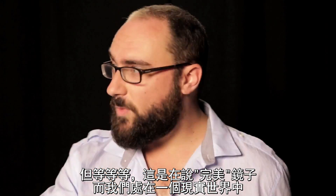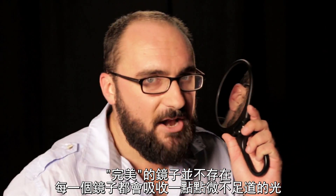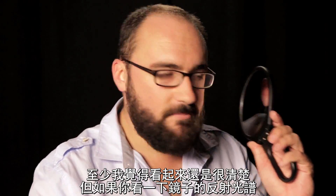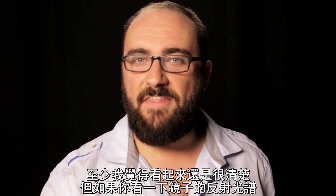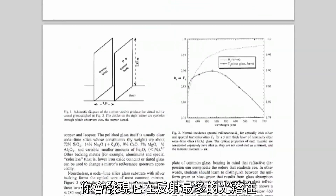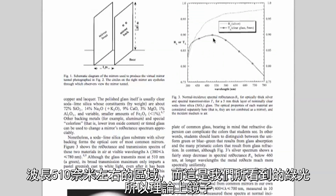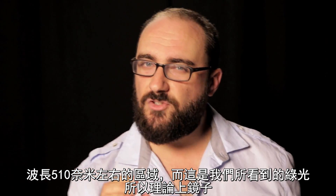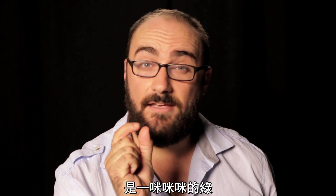But wait, that is a perfect mirror. And we live in the real world where there are no perfect mirrors. Every mirror absorbs a little bit of light. Not enough that it matters — looks pretty clear to me — but when you take a look at the spectrum of light reflected by a typical mirror, you will find that it best reflects light within the 510 nanometer range, which we perceive as green light. So technically, a mirror is a tiny, tiny, tiny bit green.